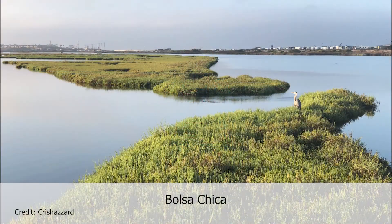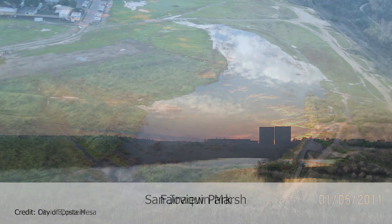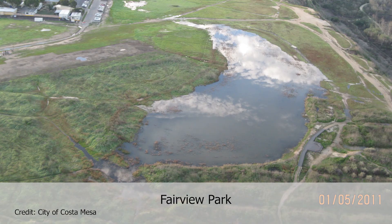Here in Orange County, we have saltwater wetlands, also called salt marshes, freshwater wetlands, and vernal pools. Our salt marshes include Upper Newport Bay, Bolsa Chica, Huntington Beach, and Anaheim Bay. An example of a local freshwater wetland is San Joaquin Marsh. Our two vernal pools in OC are Fairview Park and Banning Ranch.